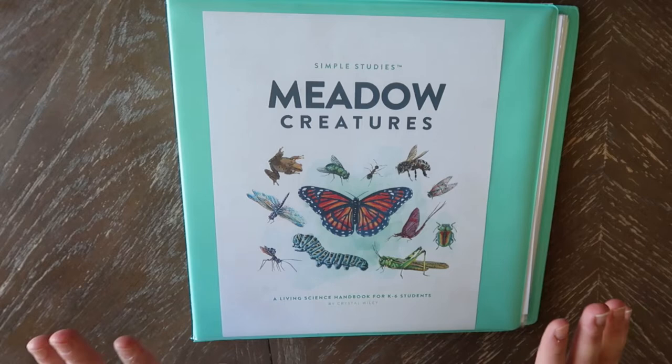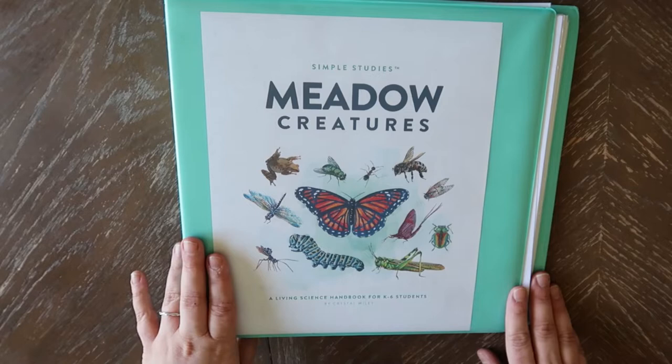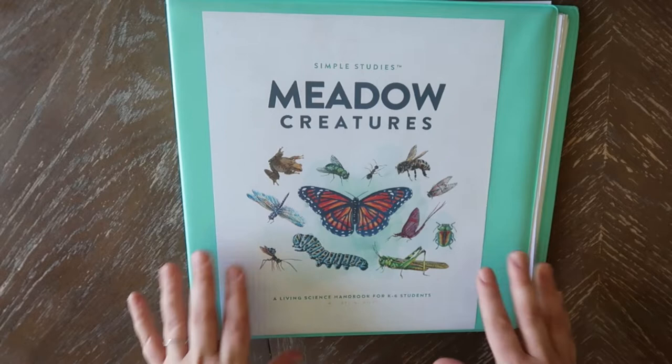She has quite a few of the science ones, quite a few of the history, and a couple Bible ones. I will link that down in the description box below — I am not sponsored at all, I just really like these. They are very great, especially if you kind of follow a mixture of Charlotte Mason and Unit Studies like we do.